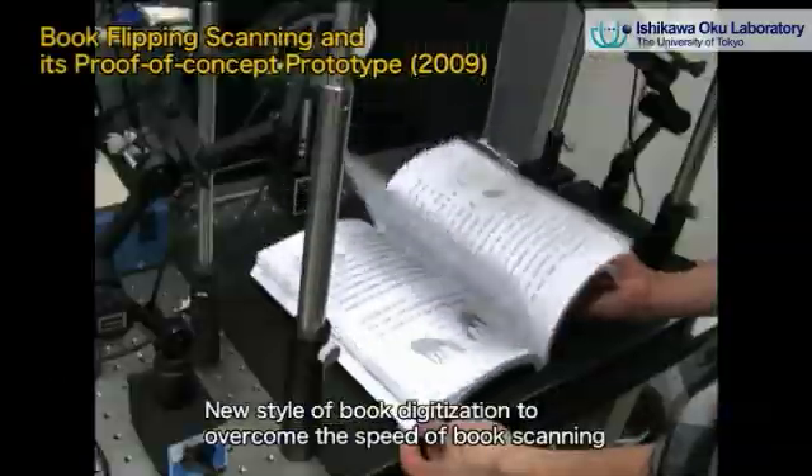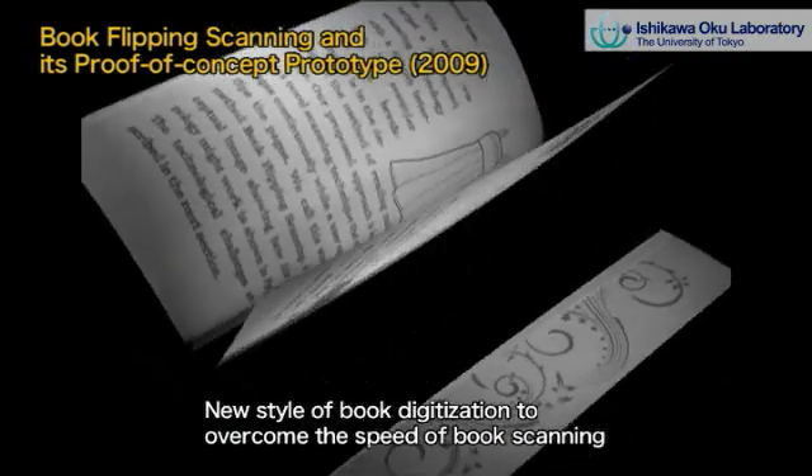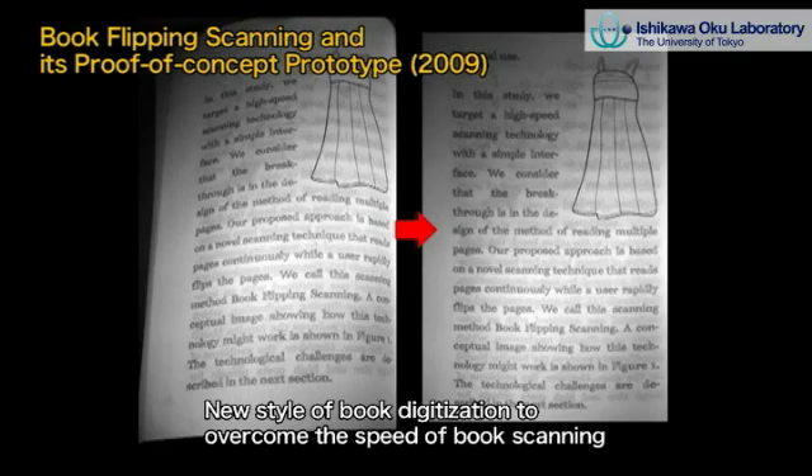It is our challenge to create new, never-seen-before applications by using high-speed vision in robotics, human-computer interfaces, medicine, vehicle control, industrial inspection, etc.